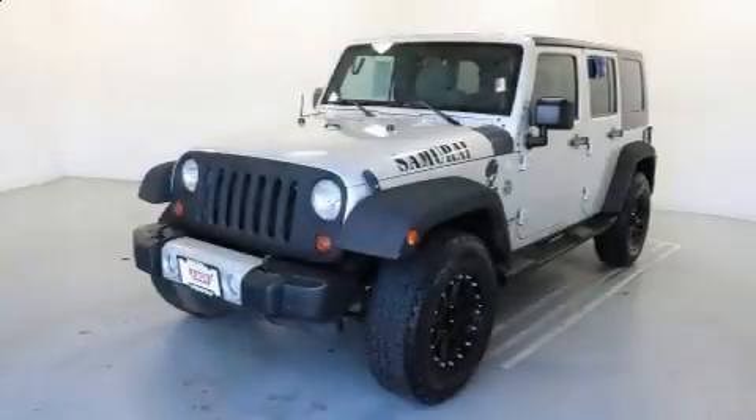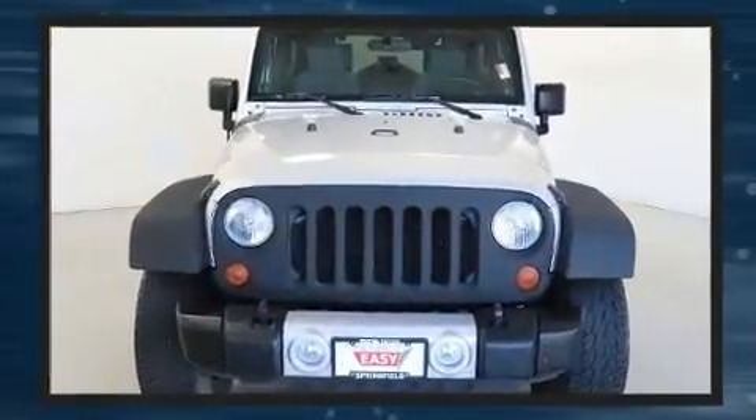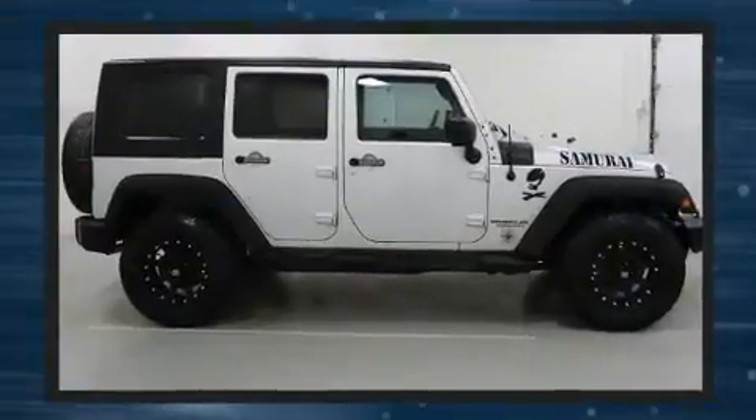Load your family into the 2010 Jeep Wrangler Unlimited. A 3.8 liter V6 engine pairs with a sophisticated four-speed automatic transmission, and for added security, dynamic stability control supplements the drivetrain. Four-wheel drive allows you to go places you've only imagined.